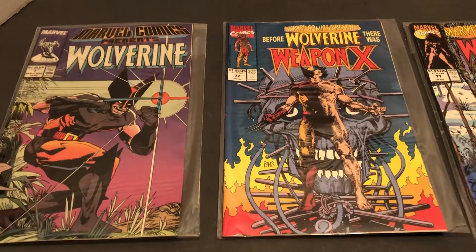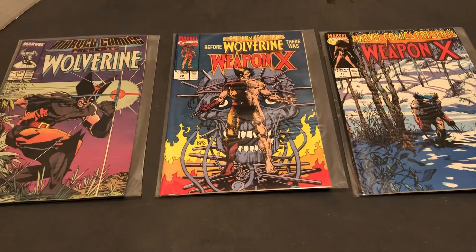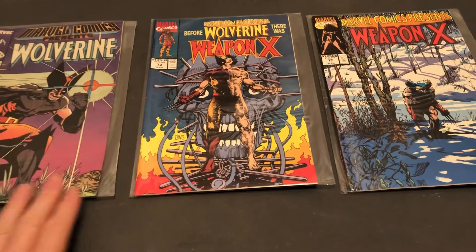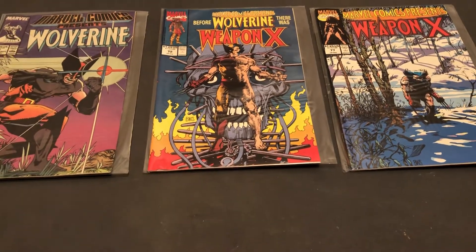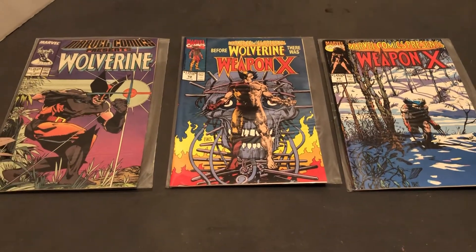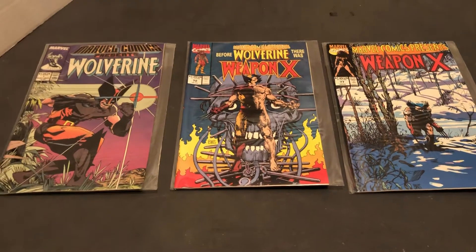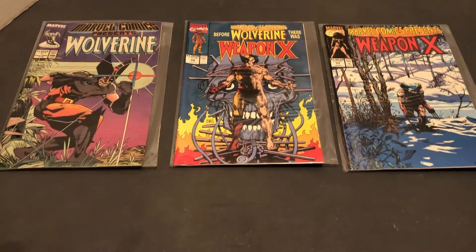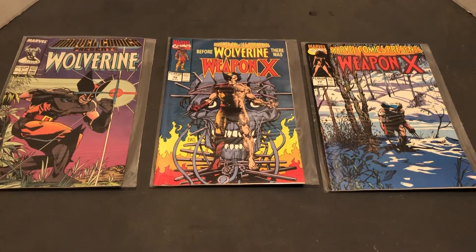From the back issue bin of Marvel Comics Presents, we've got some Wolverine stories to read. And then if you could send them in, have them pressed, hope for 9.6 or 9.8. They might be worth something for doing all that work and spending all that time waiting to get them back. Until next time, more Marvel Character Talk. Thanks for liking and subscribing.